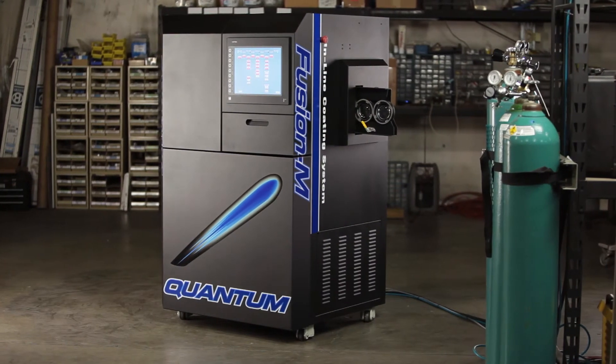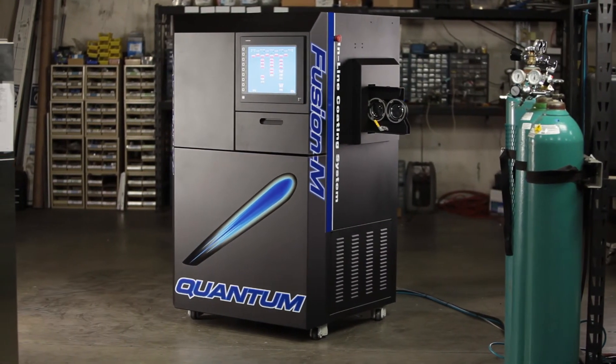Instead of outsourcing mirrors and ARs that they don't currently do — for example, if they're in Chicago and gold AR is a great part of that market, but the majority of what they do is green AR — right now they're shipping it out and losing four days to get that product back. Now they can better serve their customers, keep that job in house, increase profitability, and do it all on the Mini Fusion platform.